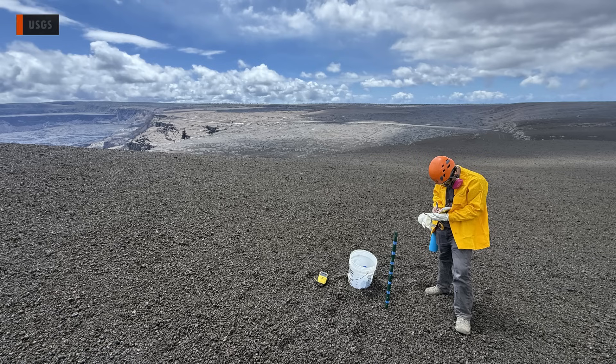During the pauses in activity, observatory scientists collect data on the tephra deposits in order to determine how much has fallen. They also gather samples to track geochemical changes.